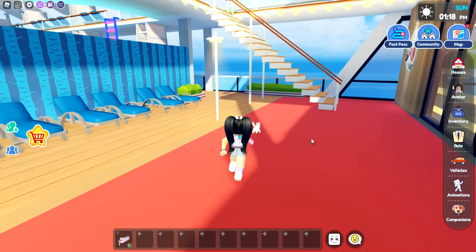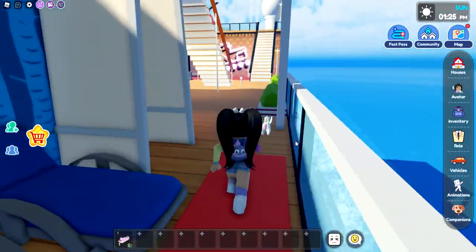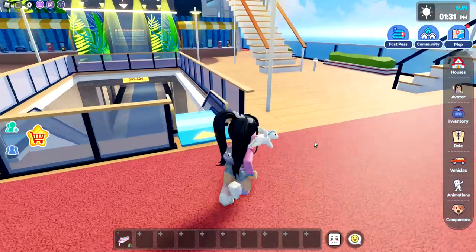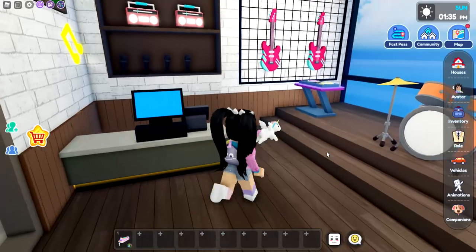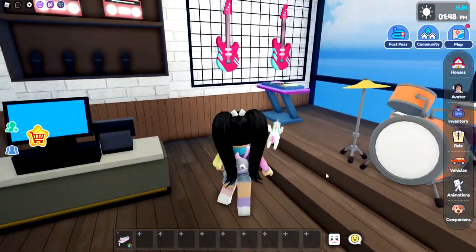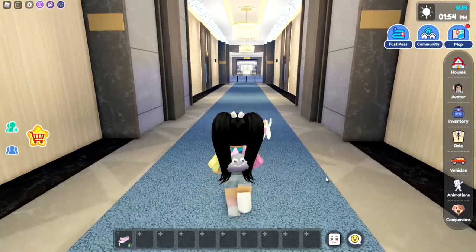It looks like we're going to need to take that elevator, because this is everything on this level, and there's still a ton to check out. Actually, there's escalators here — let's go down. Over here is going to be the music room. You can buy a violin — and fun fact, I actually play the violin and fiddle in real life. And then all kinds of other guitars, there's like a little store.